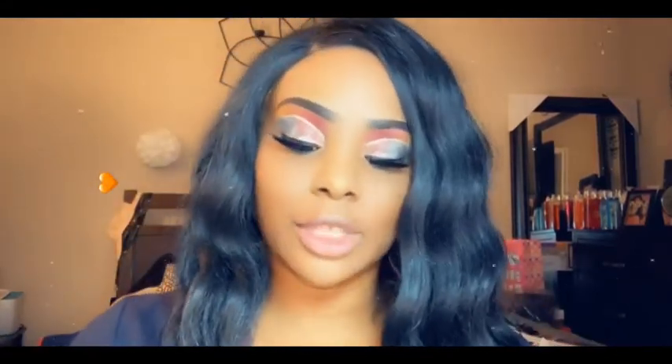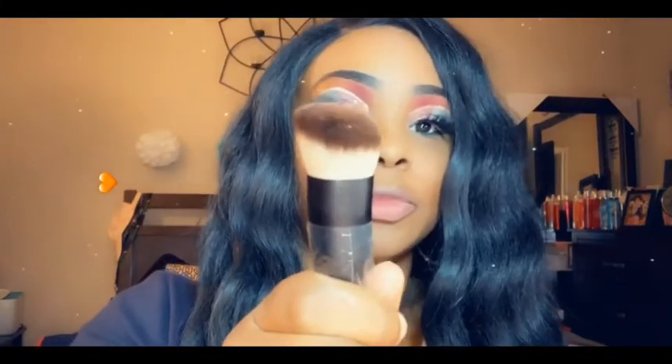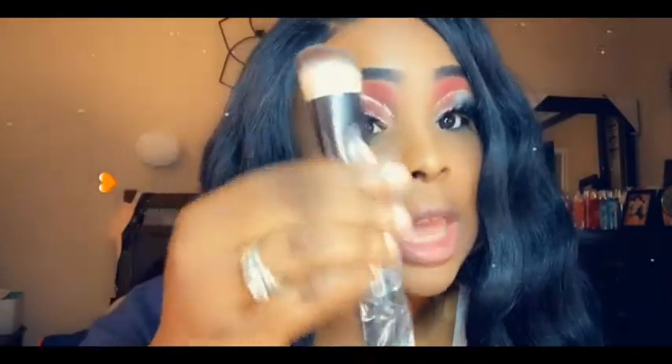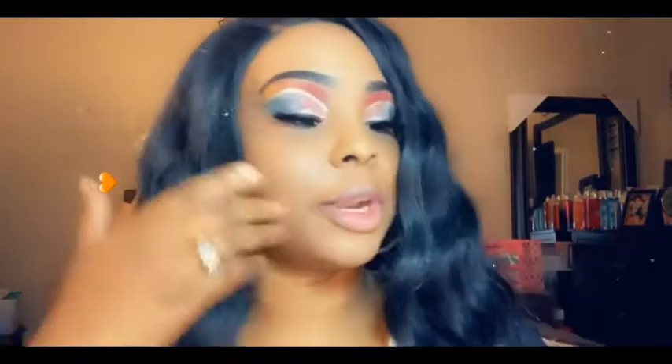Alright y'all, let's get this haul started because I get really excited when I go to my Dollar Tree — they be having such amazing makeup there. So today I went to the Dollar Tree, me and my kids, and look y'all, I got this makeup brush. It's by NYX.